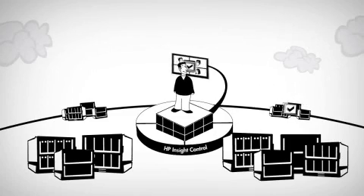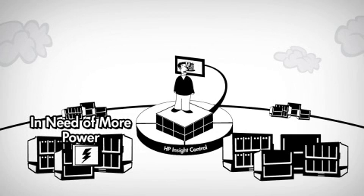Did you know you can troubleshoot your ProLiant server from anywhere in the world? And if you need help, you can have up to four experts collaborate remotely on the same server.